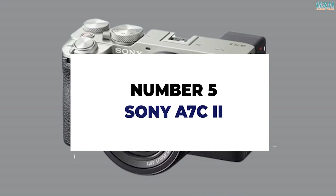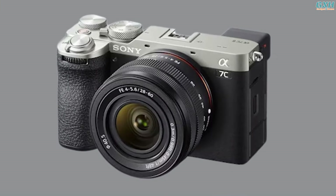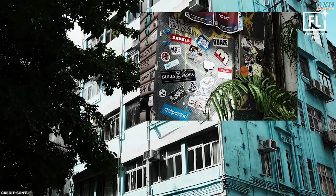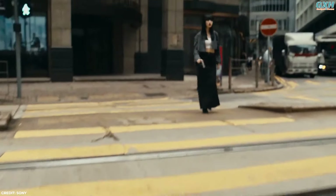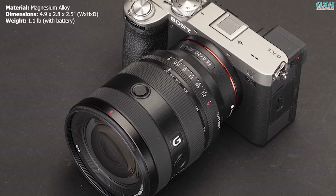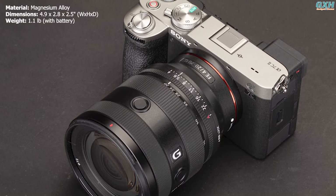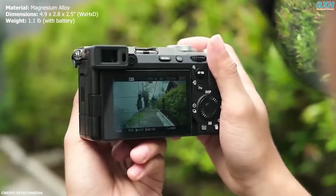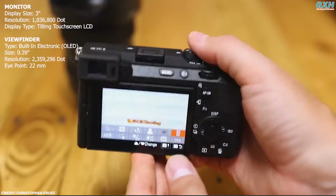Number 5: Sony A7C2. The Sony A7C2 is aimed at casual photographers and globetrotters who want to take pictures and videos while traveling or on holiday. The A7C2 combines a durable magnesium alloy body with sealed buttons, dials, and interlocking seams, ensuring robust protection against dust and moisture in demanding professional environments.